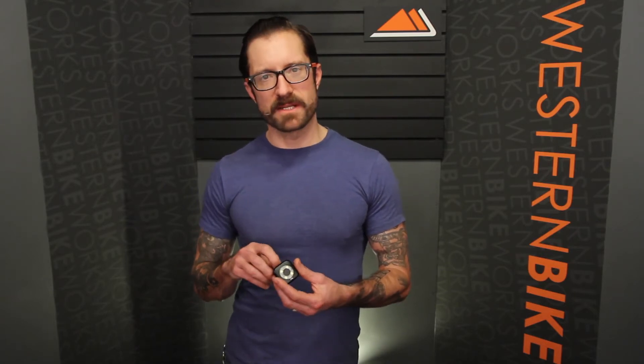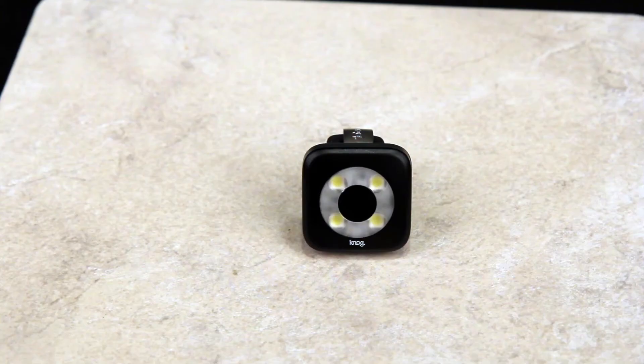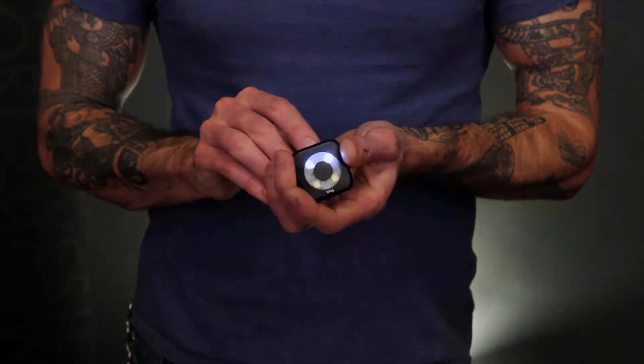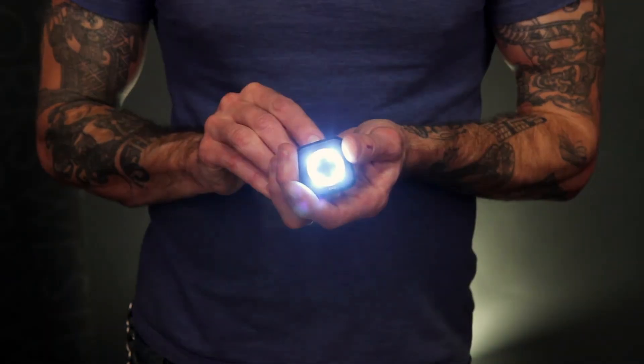Straight from down under we have the Knog Blinder USB rechargeable front white LED. 80 lumens of power, waterproof, three hours of burn time on steady mode and 50 hours on flash mode. Four different flash modes, so you can always be seen.